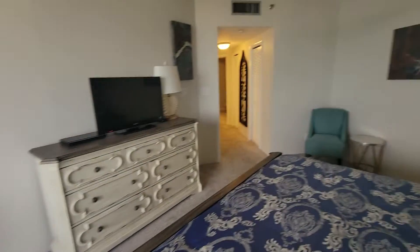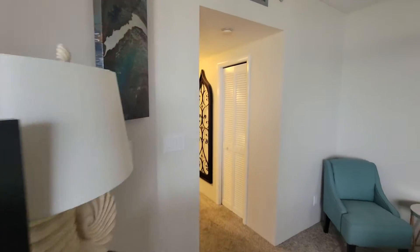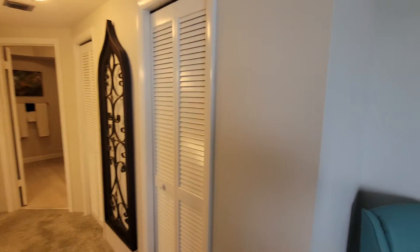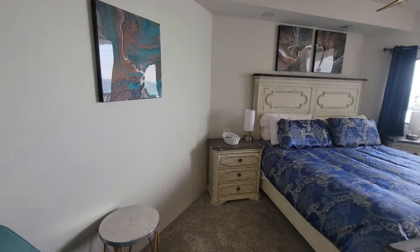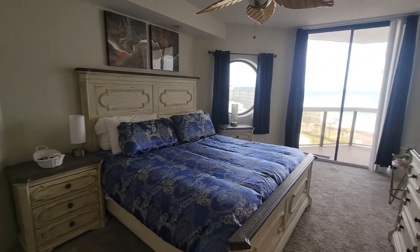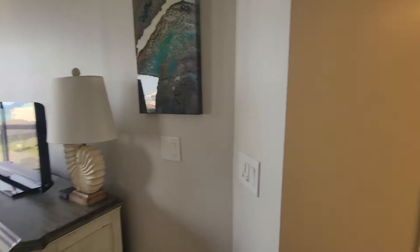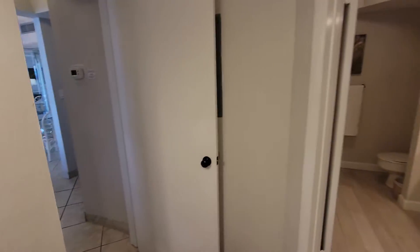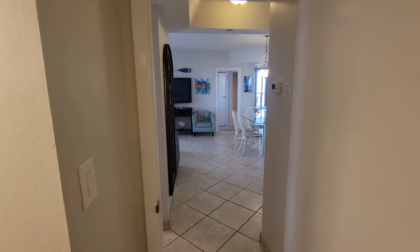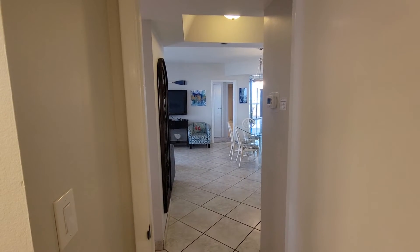Yeah, you can see the beach from the bed. Once around one more time — okay, that is unit 607. Yes, I think so. Bye!